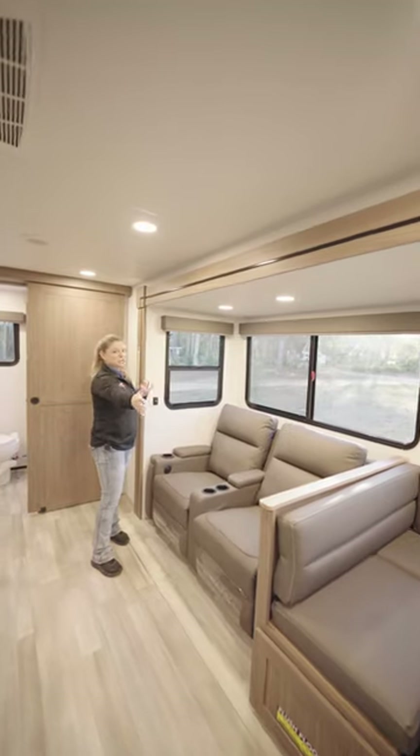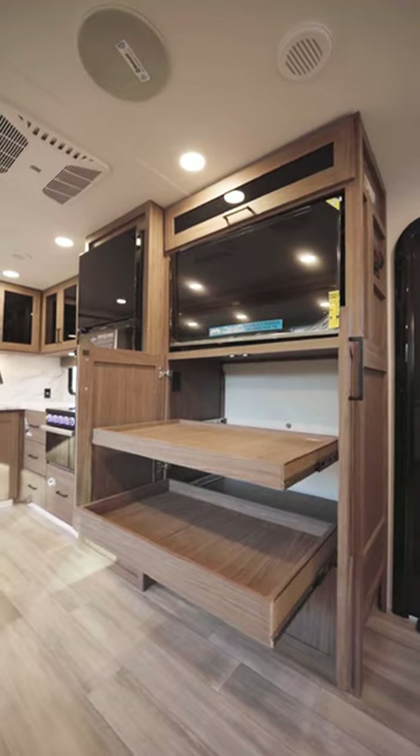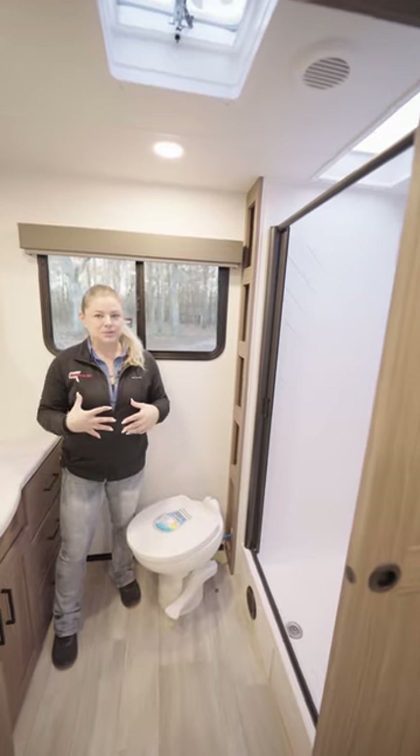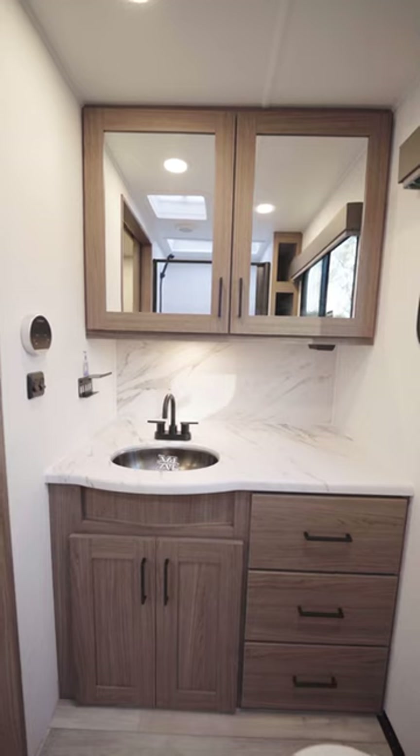The atrium windows come all the way down and are behind the recliners, which are across from the pantry slash entertainment center. The bathroom is absolutely amazing — you have a great shower with a skylight, loads of storage, and counter space.